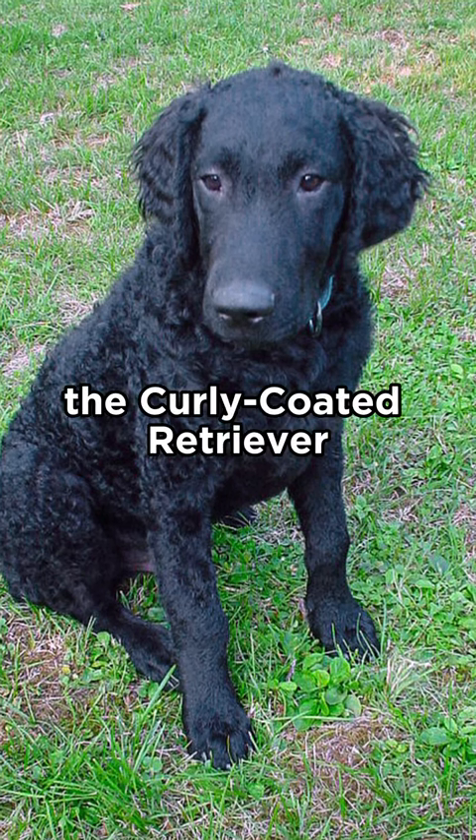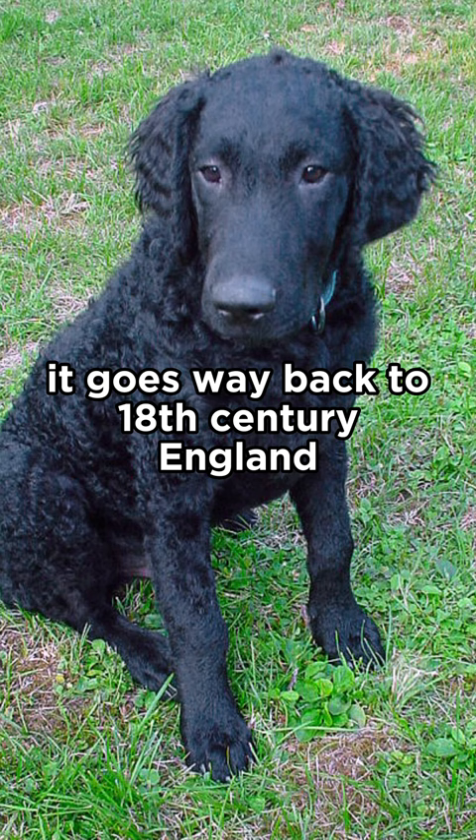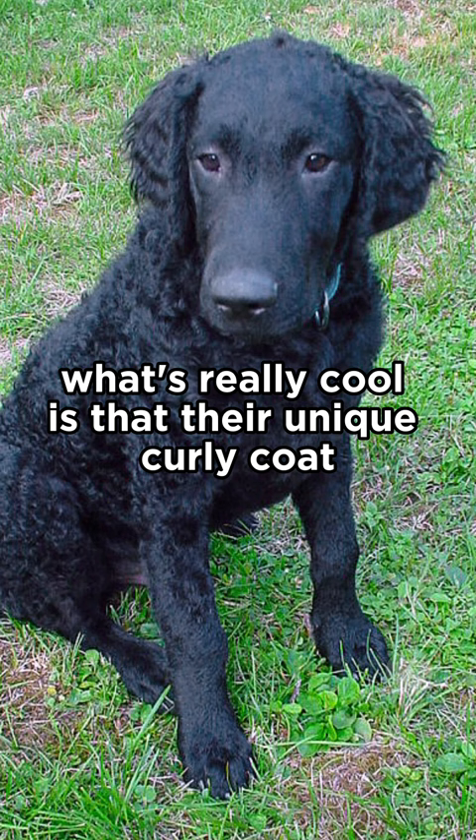The curly-coated retriever is one of the oldest retriever breeds, going way back to 18th century England. They were specifically bred to be fantastic at retrieving in the water. What's really cool is that their unique curly coat not only looks awesome, but also helps keep them warm and protected when swimming in those chilly waters.